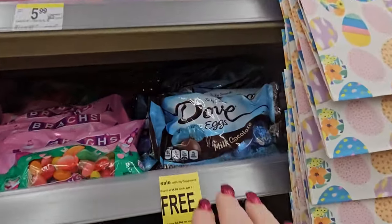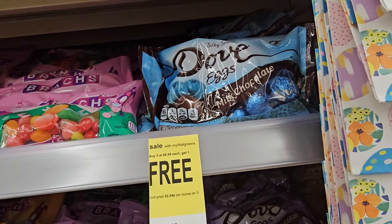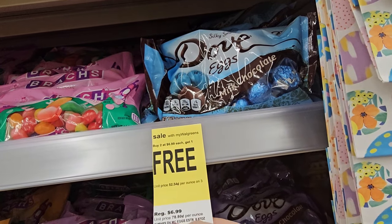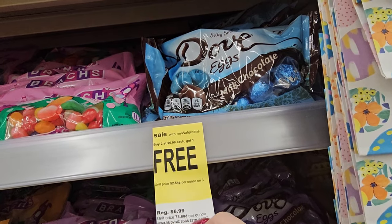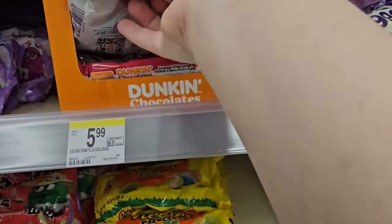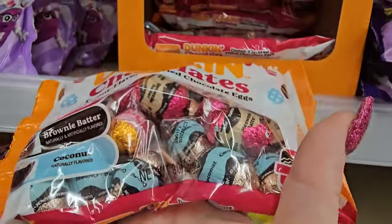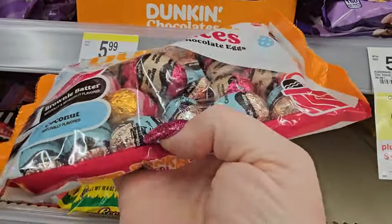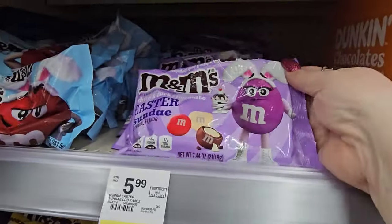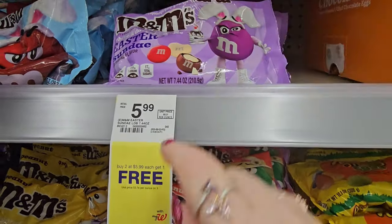They have Dove eggs, and there's a sale — buy two at $6.99 each and get one free. These are Mars Dove eggs. And there's Dunkin' Chocolates — jelly donut, brownie batter, or coconut for $5.99. And this is new — white and dark chocolate Easter Sundae M&Ms for $5.99. Buy two for $5.99 and get one free.